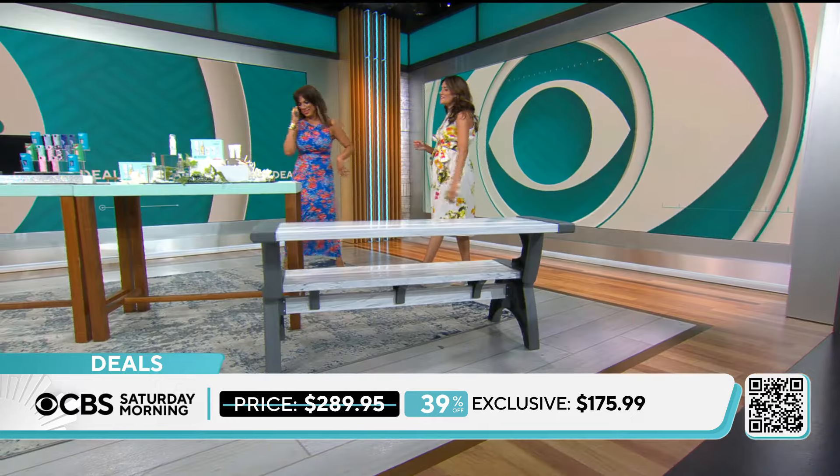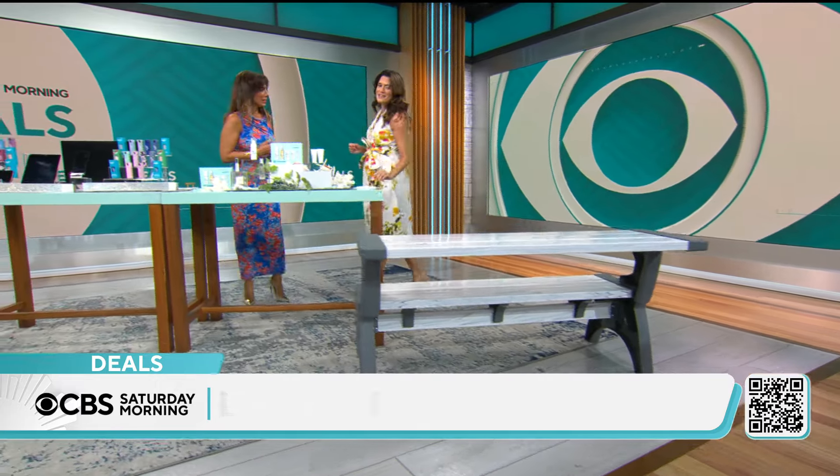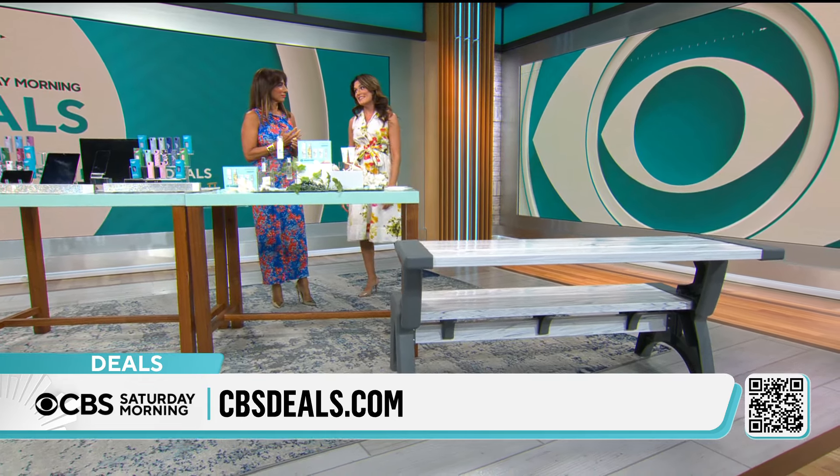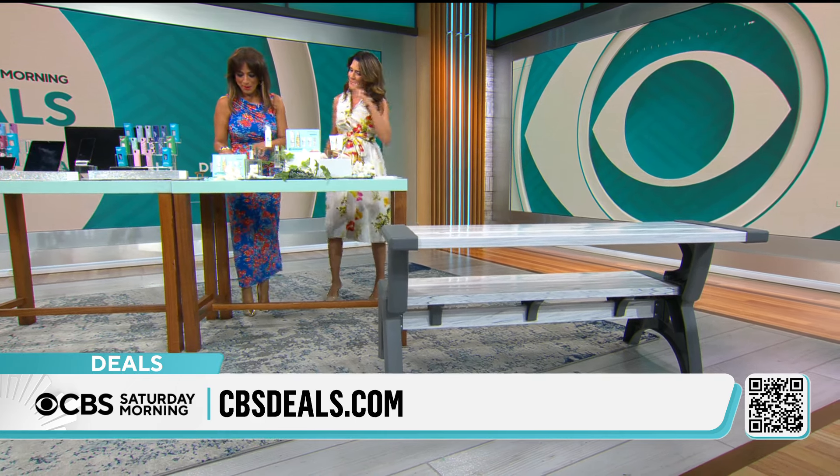Made right here in the United States of America. This is a CBS Deals price today of $175.99 for one. Pick up two and make the picnic table — that's a 39% savings for our CBS Deals customers. Three colors available when you go to cbsdeals.com.